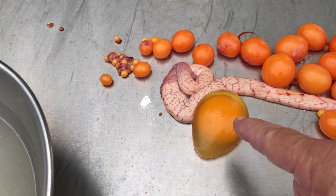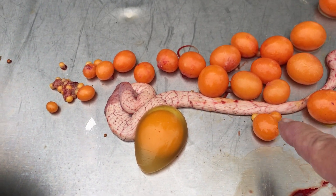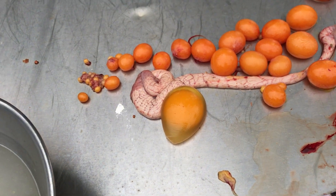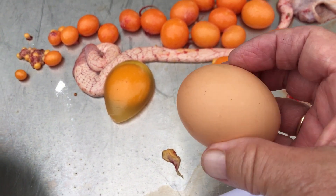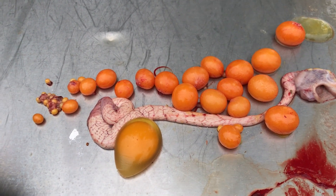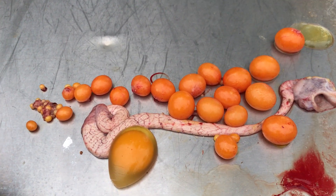So this egg — the yolk is in the white here — but as it progresses it'll get more calcium, or the shell. And this morning during the butchering I got four eggs. I just thought people might be interested in seeing how eggs are formed in a hen's body.